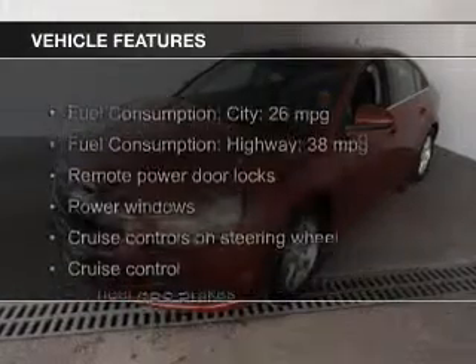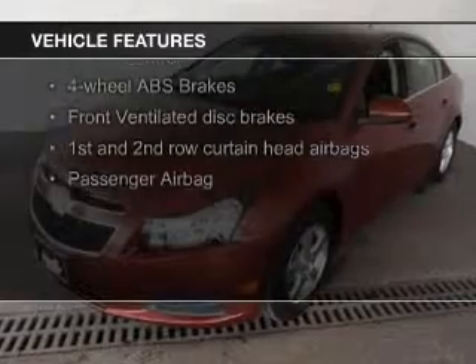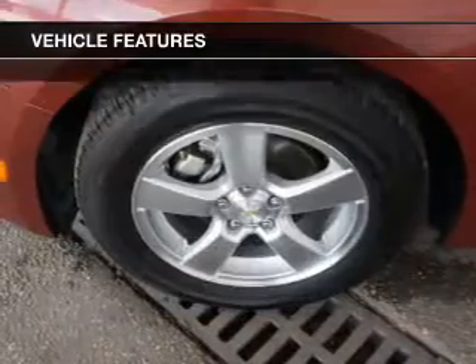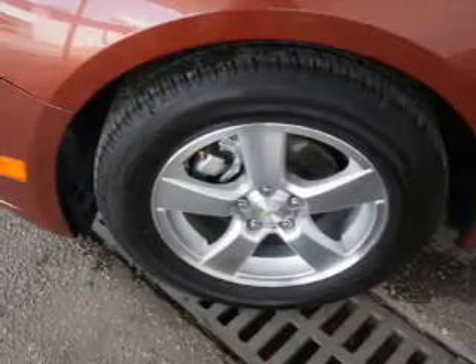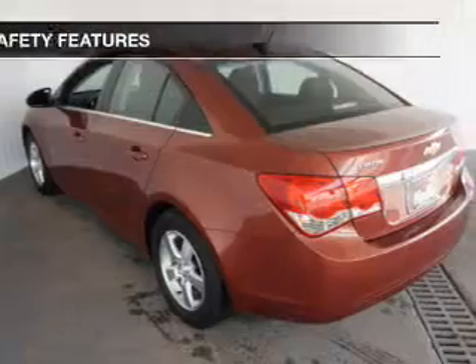The features include a turbocharger, Bluetooth connectivity, Sirius XM satellite radio, digital audio input, and auxiliary input, steering wheel controls, aluminum rims, a tilt and telescopic steering wheel, a navigation system, and an alarm system.